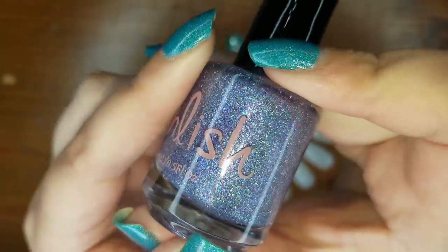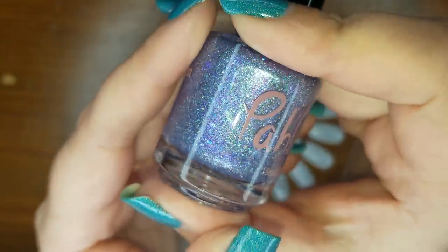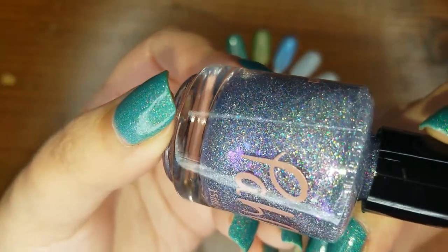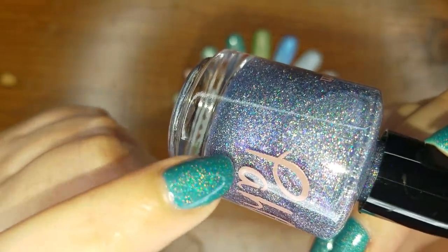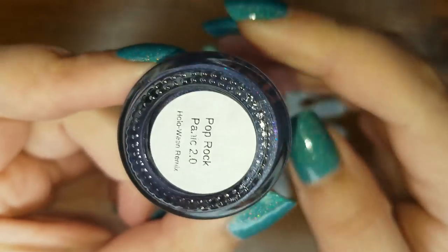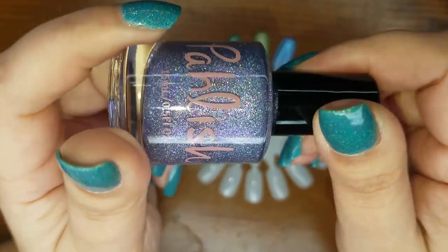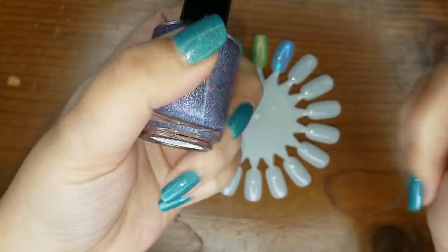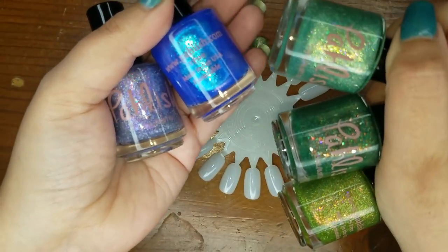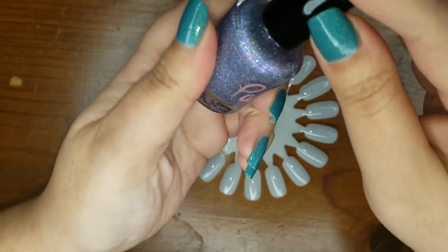This one's interesting and very holographic — look at that flash! It also has some iridescent flakies, and they're big too. This is Pop Rock Panic 2.0. I mean it's like the maker knew this was for me — I got purples, I got blue, and greens. Perfect mystery grab bag for me.